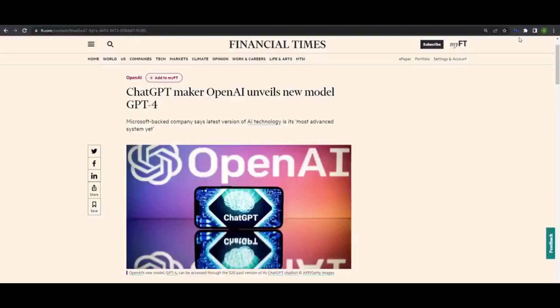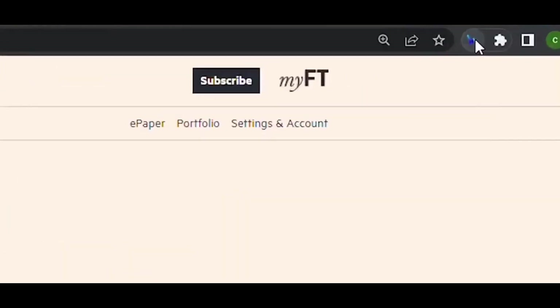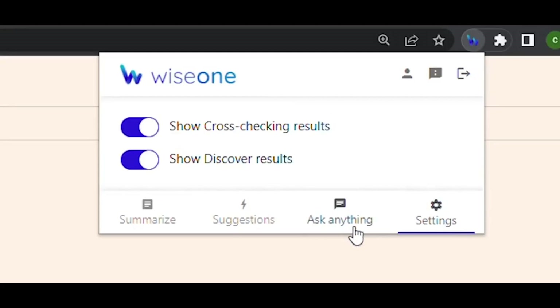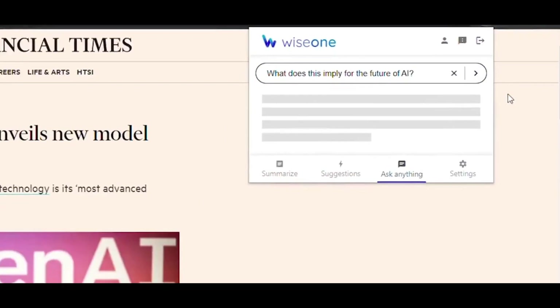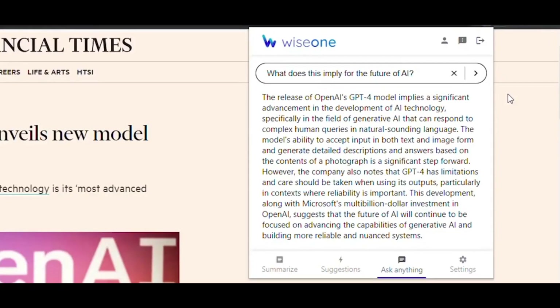Number 5: WiseOne. WiseOne is an AI Chrome extension that's perfect for anyone who wants to enrich their online reading experience. WiseOne uses AI to bring you relevant and reliable information related to the web page you're reading, making it easy to get the context you need to fully understand the content. It's the perfect tool for researchers, students, and anyone who wants to stay up-to-date with the latest news and trends. So why not give it a try today? Visit the WiseOne website for more information — link available in the description.